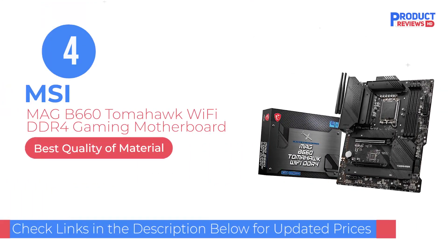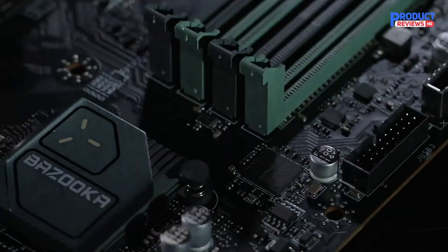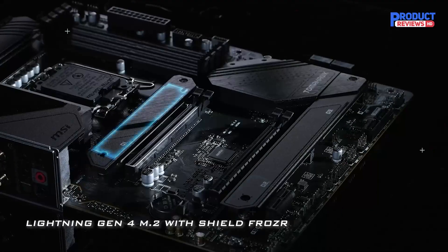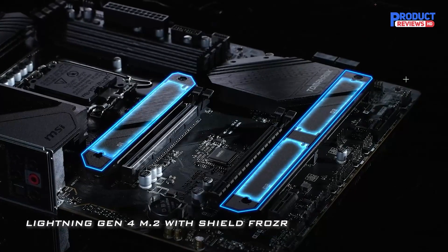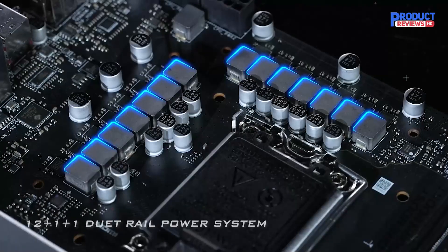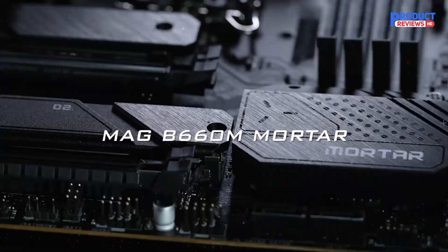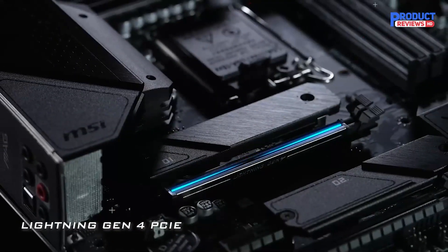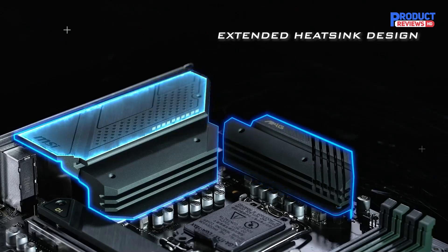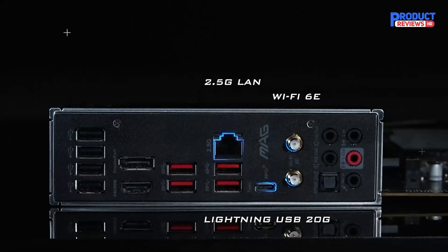Our recommendation number 4: the MSI MAG B660 Tomahawk Wi-Fi DDR4 Gaming Motherboard. The MSI MAG B660 Tomahawk Wi-Fi is an interesting budget-friendly motherboard that comes with the B660 chipset, unlocking plenty of features to utilize in your PC build. It's not the most affordable board for Intel CPUs, but you get plenty for the price tag. Moving just below the Intel range-topping Z690 chipset, the features missing compared to pricier Intel motherboards include PCIe 5.0, DDR5, and better power delivery.